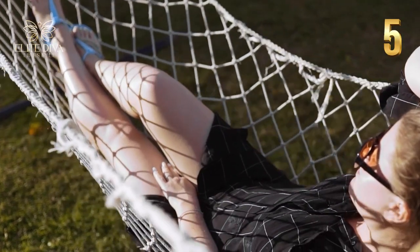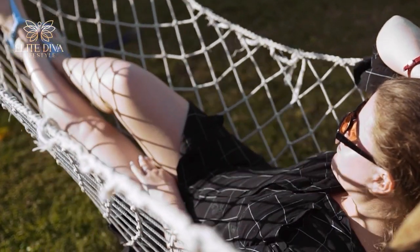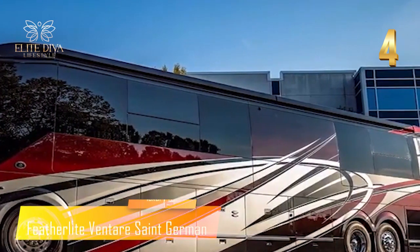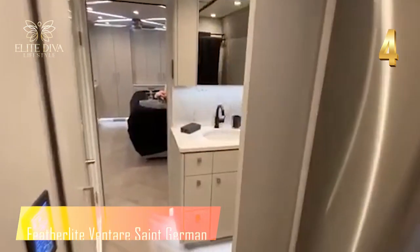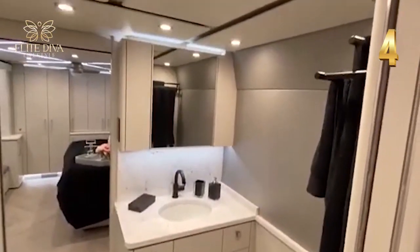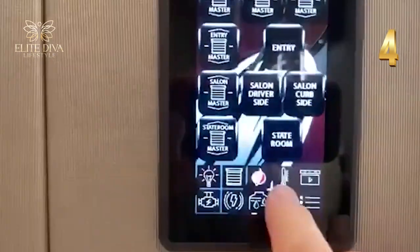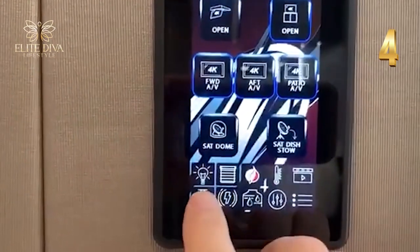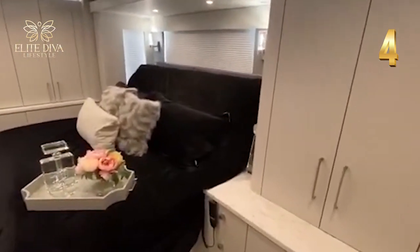If you're looking for a unique and latest layout, consider the Featherlight Ventar Saint German. This motorhome features four slide-out sections fully controlled by sensitive controllers and practical 360-degree exterior surveillance. It's ideal for divas who want to highlight perfect amenities inside, which are highly customizable due to the four slide-out sections — from modern velvet fabric sofas and king-size bed to luxurious bathroom features.